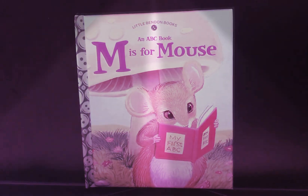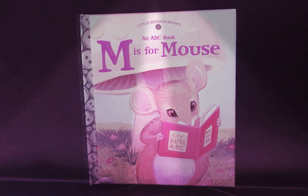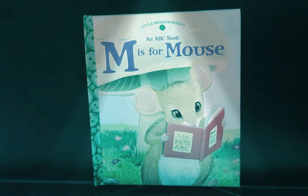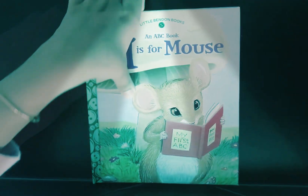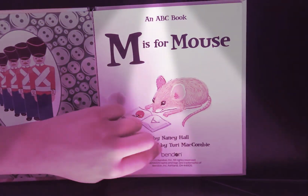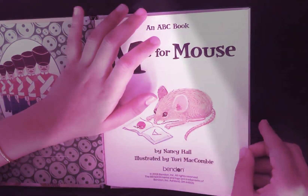Hello everyone, my name is Isabella and today's book I will be reading you is M is for Mouse, an ABC book. My first ABC by Nancy Hall, illustrated by Tori McCombie.